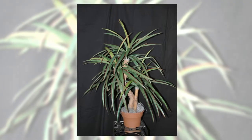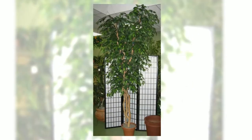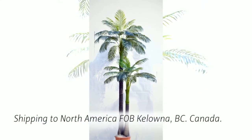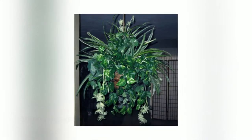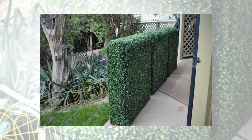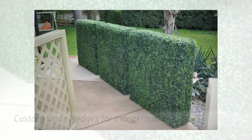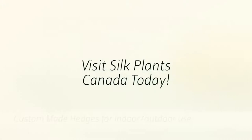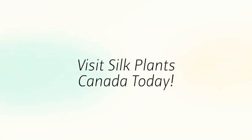Shipping is available on all of our trees including 12 foot trees and palms throughout North America, FOB Kelowna, BC, Canada. Silk Plants Canada also offers custom made artificial silk hanging baskets for indoor and outdoor use, as well as a selection of plants, grasses and custom made hedges for indoor and outdoor use. Visit Silk Plants Canada today.